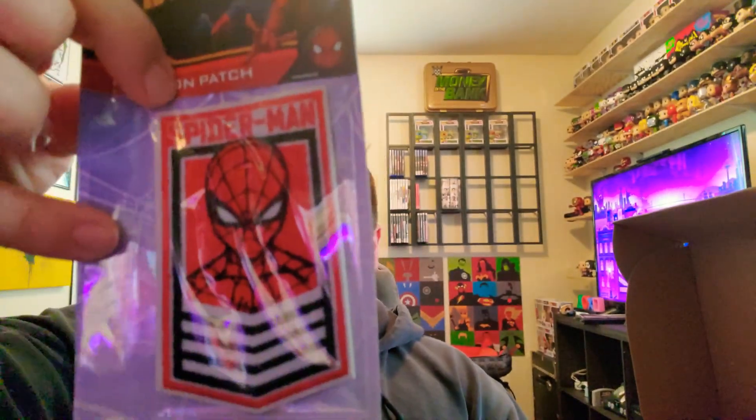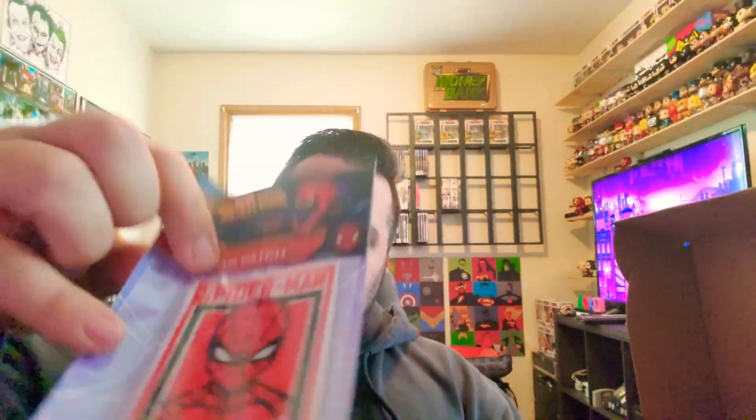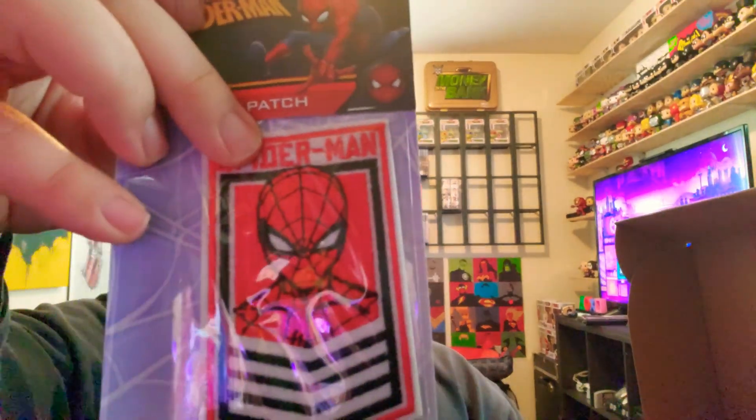Next item — it's an iron-on patch. A Spider-Man iron-on patch. If you've got a jacket, or even like a backpack — I see a lot of people put these on their backpacks or messenger bags. I might put this on the store just because I don't really have a use for it, but this is pretty cool, definitely for any Spider-Man fan.